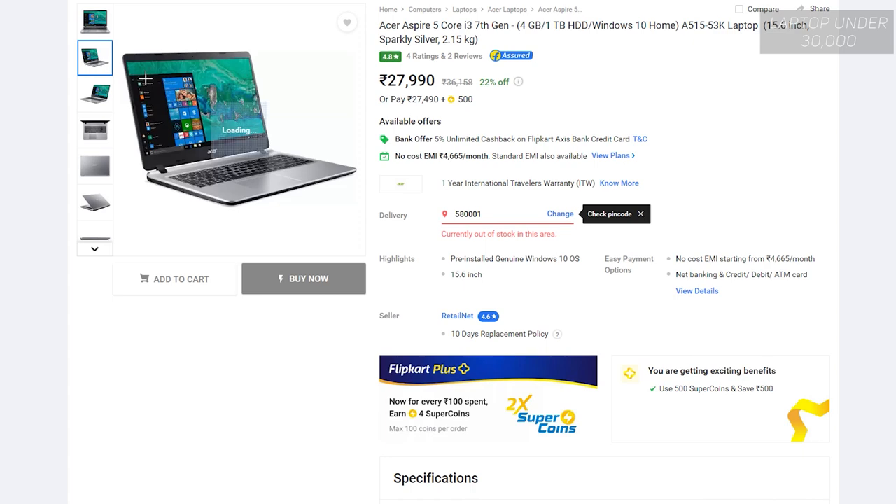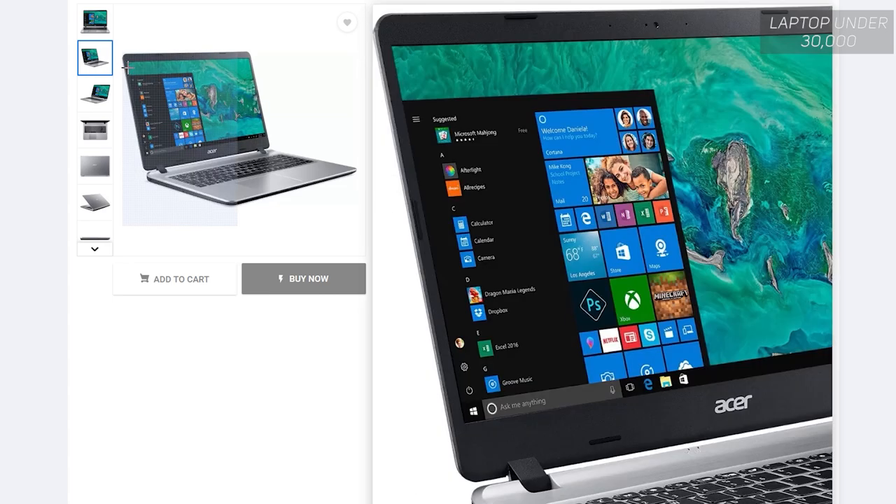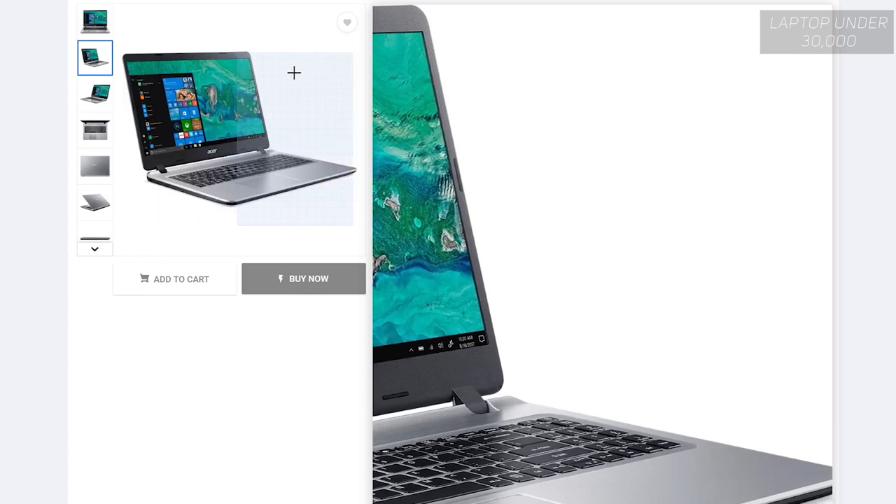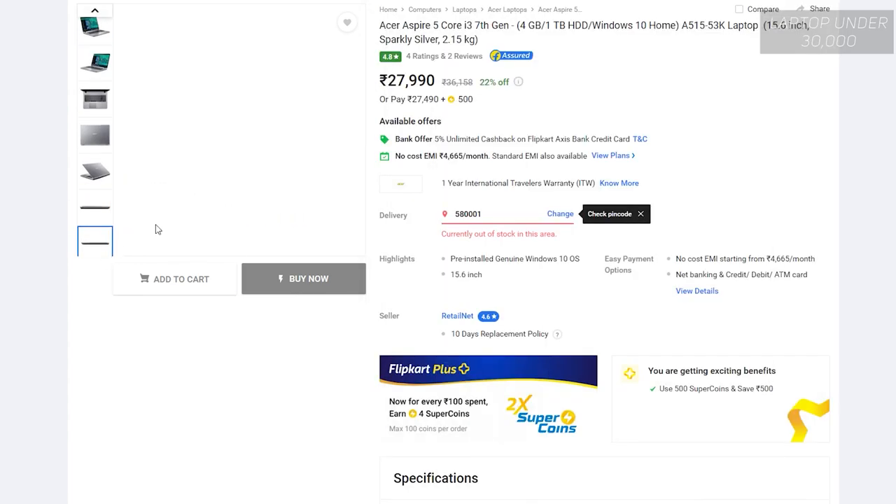It comes with Intel's i3 7th gen 7020U processor, which is a nice performer at this price point. It also comes with 4GB RAM, expandable up to 12GB — I highly recommend adding at least another 4GB to make it 8GB, which should improve multitasking and browsing multiple tabs. It also has a three-cell battery that can last around 10 hours on a full charge. If you're looking for everyday work and watching movies, this laptop is highly recommended.